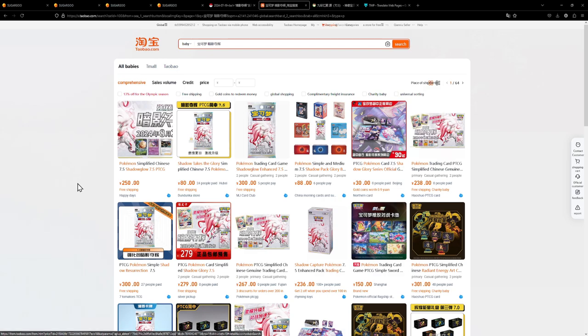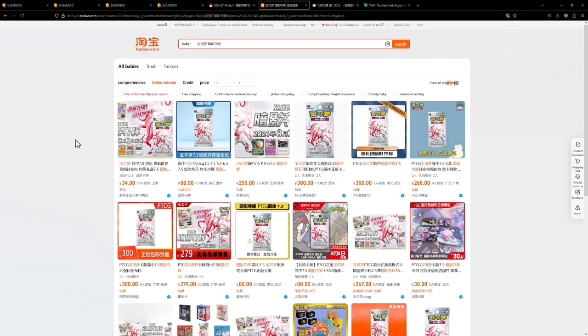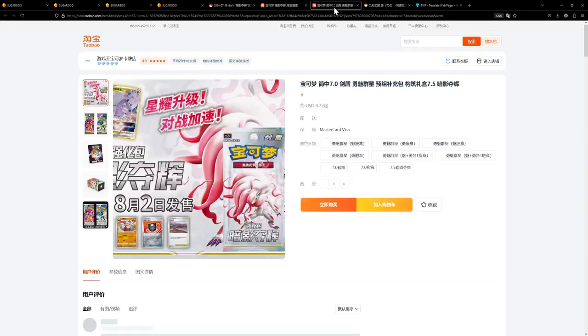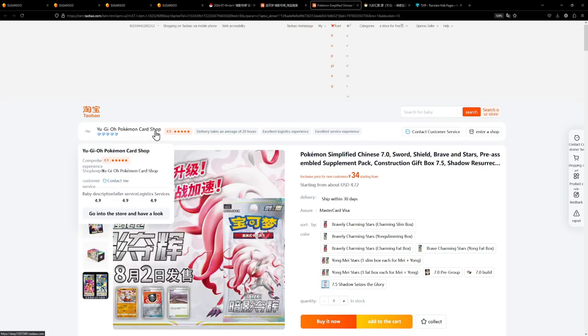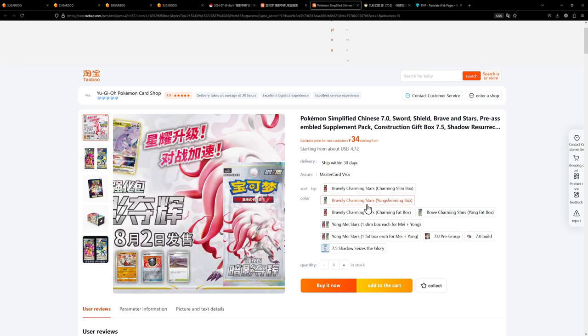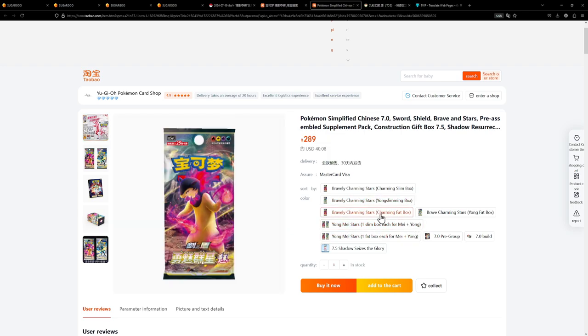As you can see there are a ton of offers on Taobao. You might ask yourself: which store do I choose? Technically it really doesn't matter. You can sort by sales volume and that gives you an idea of which store is most popular. The most popular here is called Yu-Gi-Oh Pokémon Card Shop — they have five diamonds, which is a really good rating. This seller also has multiple expansions listed, including the last set Brave Enchanting Stars, which I opened on the channel.